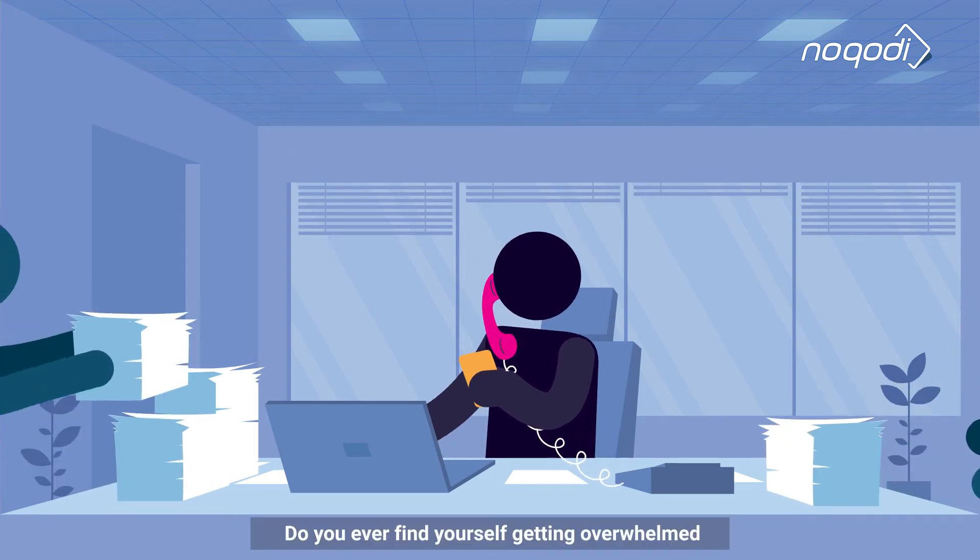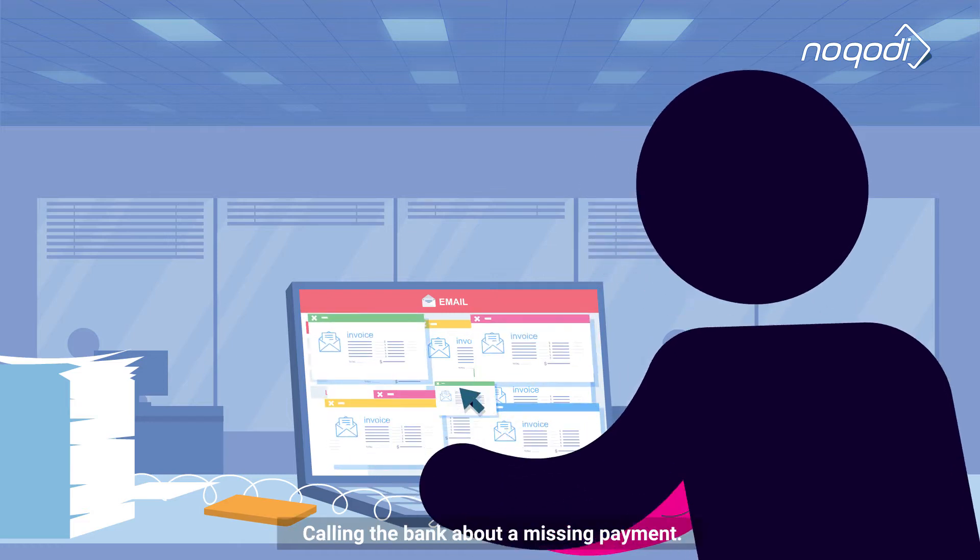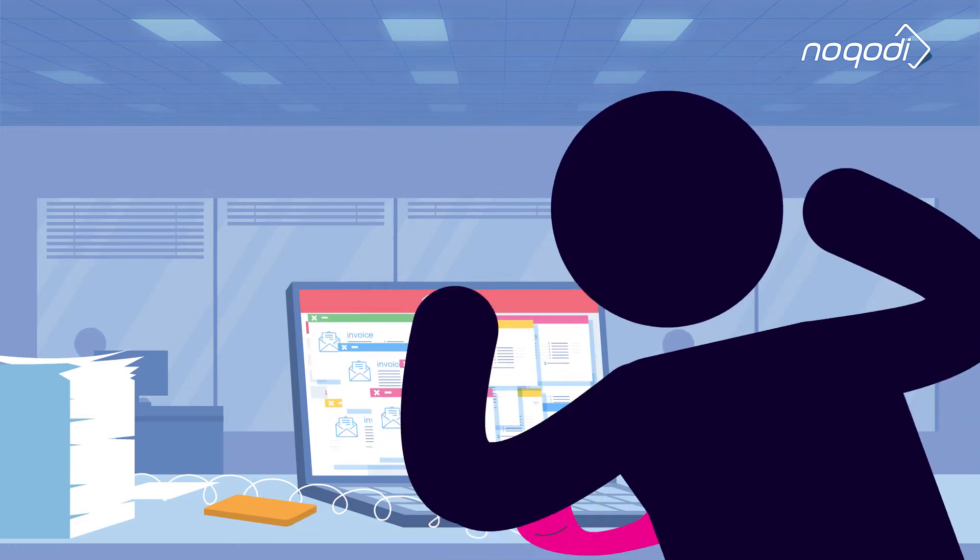Do you ever find yourself getting overwhelmed with managing your finances? Sending out invoices, paying bills, calling the bank about a missing payment? It's madness!